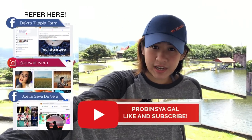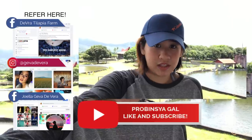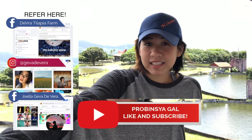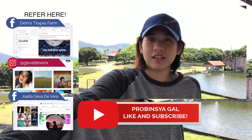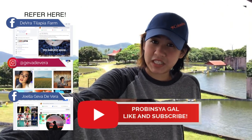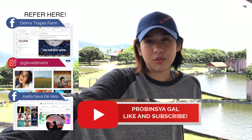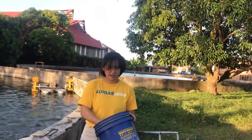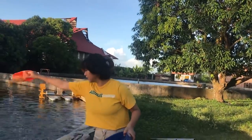That marks the end of our video. I hope you guys got to glimpse what we have in store here in our farm. Also guys, we have a Facebook page called Deva Tilapia Farm — go check it out and please don't forget to like it. And lastly, of course, please like and subscribe to my channel and comment down below what you want to see in my next videos. This is Jeva Debera, your Provincia Gal. Till next time. Bye bye!